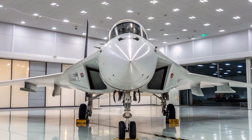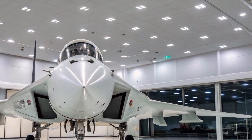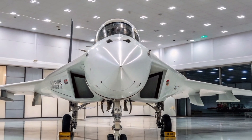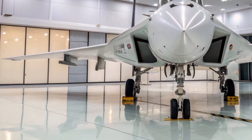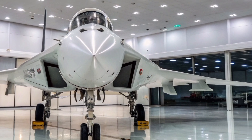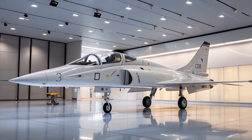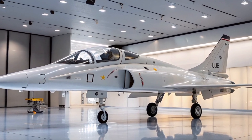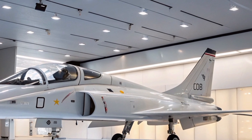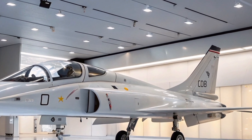The aircraft features a delta wing configuration combined with canards. This canard delta design is chosen for its superior maneuverability, stability, and control at both subsonic and supersonic speeds. The canard wings help in enhancing the aircraft's low-speed handling characteristics, which is critical during carrier launches and landings. The aircraft's overall aerodynamics and weight are optimized for carrier operations, ensuring it can be stored efficiently in the limited space available aboard naval vessels.